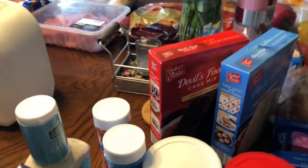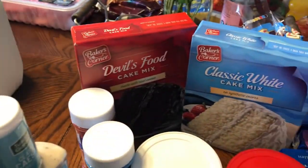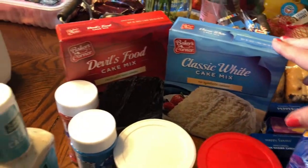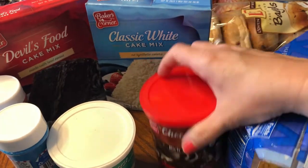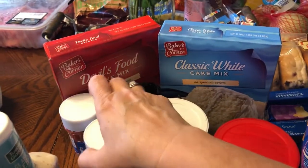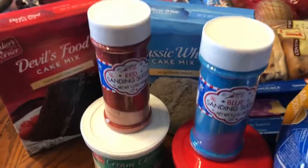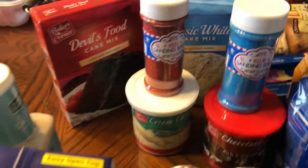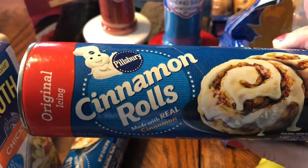Since this weekend is the Fourth of July, I thought I'd make some cupcakes, so I got some chocolate cake mix and a white mix, some chocolate frosting and some cream cheese frosting, and some festive sprinkles. I also picked up two things of the Pillsbury cinnamon rolls.